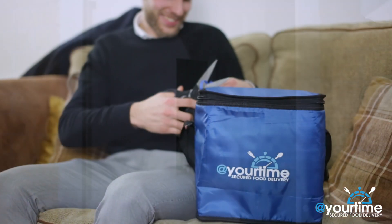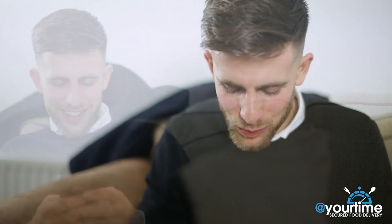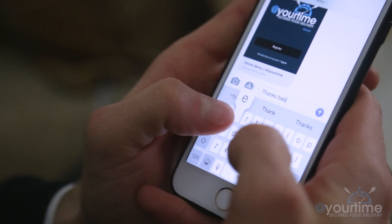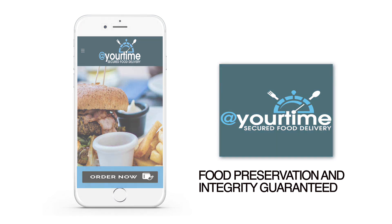Now you can enjoy your meal in the comfort of your home with peace of mind. At Your Time secured food delivery — food preservation and integrity guarantee.